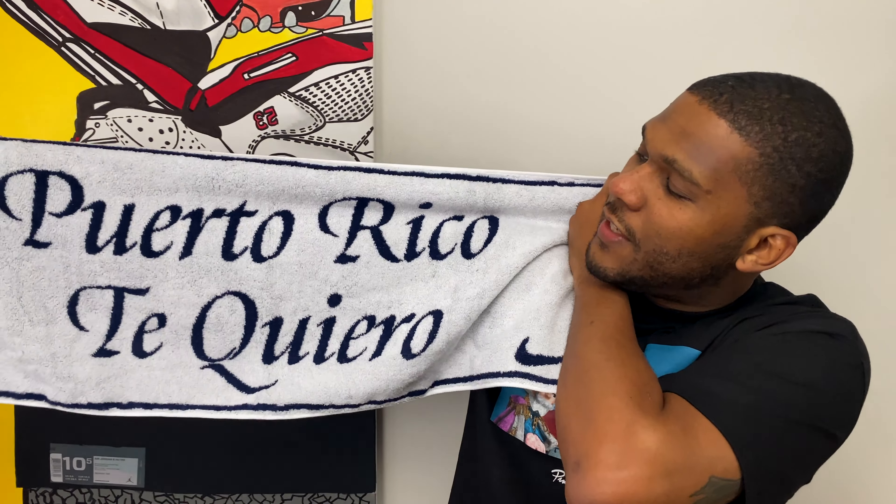This next shoe is so special that before we even get to the shoe, we have to talk about the towel included in the packaging — blue and white, it says 'Puerto Rico Te Quiero,' which means 'Puerto Rico, I love you.' It has a Nike NYC tag on it and was included in every box. Without further ado — this is the Nike Air Max 97 Puerto Rico. This is a good-looking shoe — basically a Silver Bullet but with Puerto Rican accents. I think Nike did a fantastic job of not doing too much with this sneaker.